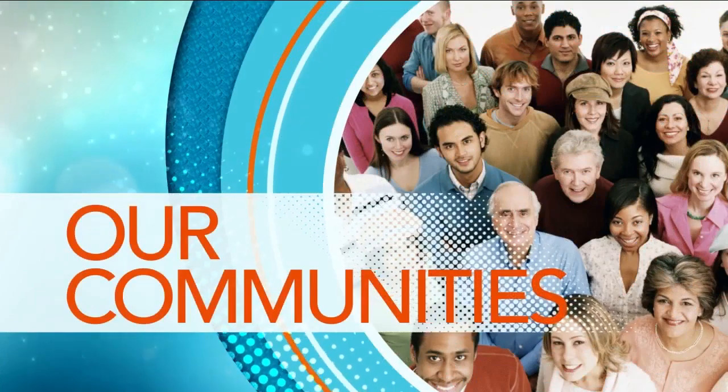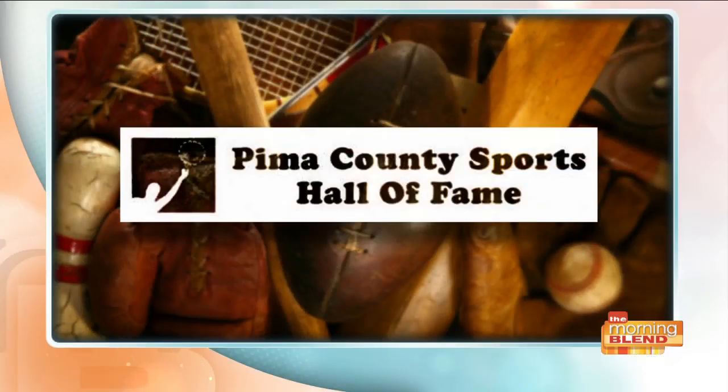It is that time of year to honor some of the city's best athletes. Coming up is the scoop on who's been inducted into the 2019 class. They are the best of the best — cheered for, celebrated, and now honored: Pima County athletes deserving elite status. Pat Darcy, president of Pima County Sports Hall of Fame, is joining us.